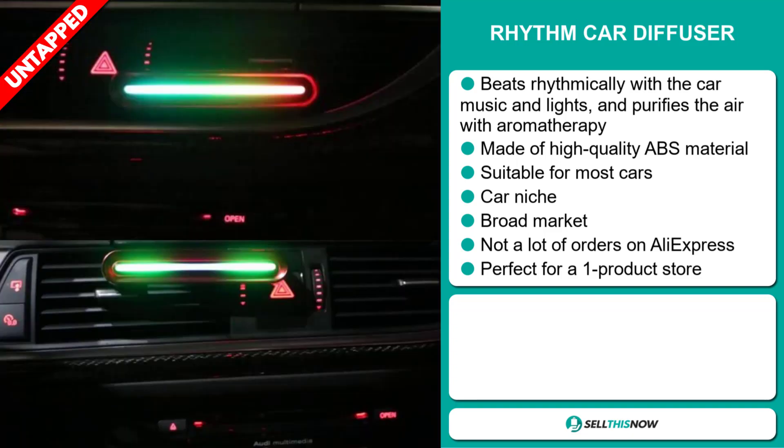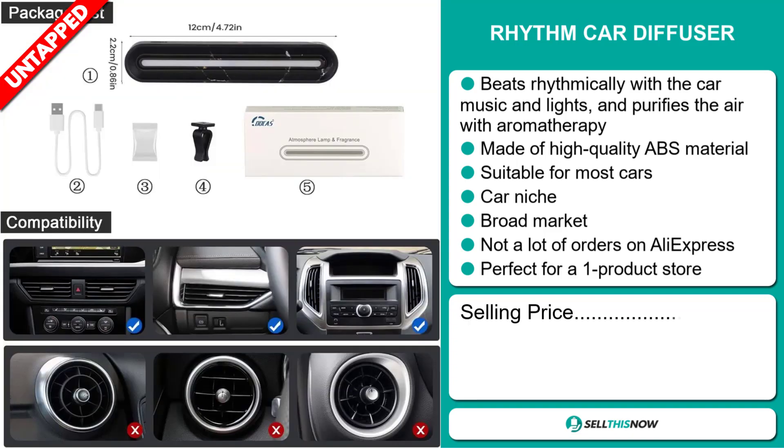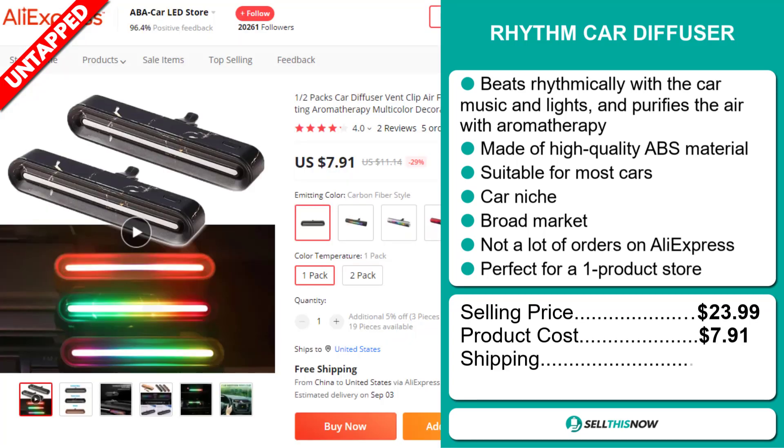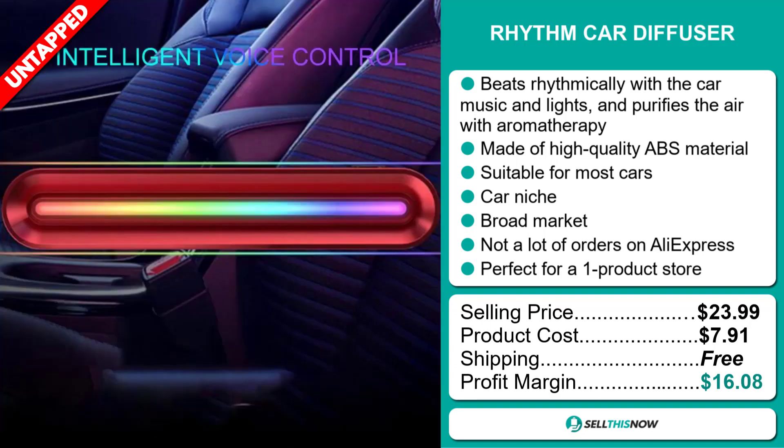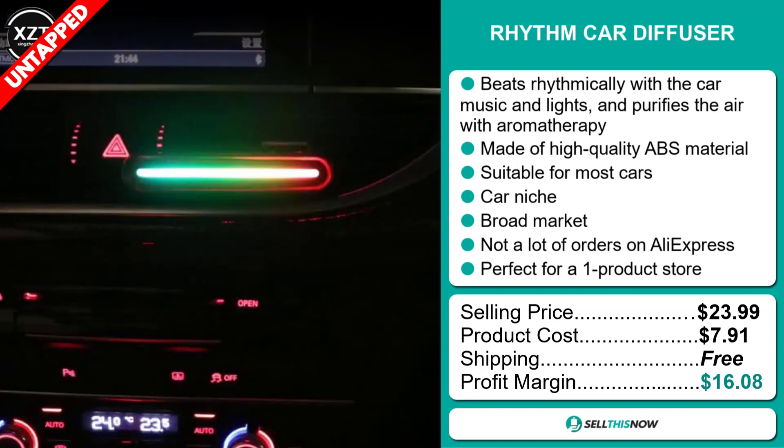The selling price for the Rhythm Car Diffuser is just under $24, whereas the product cost is only $7.91. Shipping is completely free, so you're looking at a very good profit margin of $16.08. Sell this now!